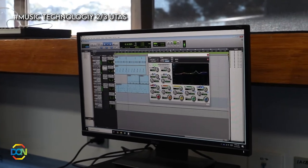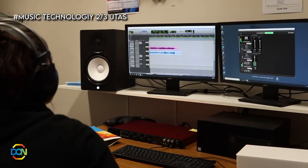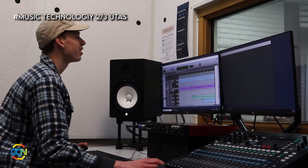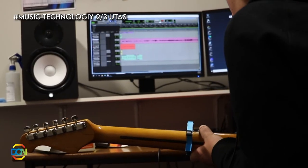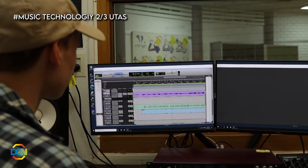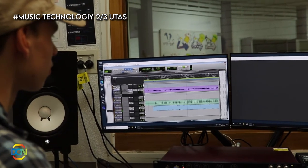The Music Technology courses are designed to teach you skills in studio recording, live sound, MIDI composition, as well as editing and mixing music. The Level 2 course is an introductory course and can be enrolled in with no prior experience. The Level 3 UTAS course is designed as a follow-on from the Level 2 course, or for students who have some experience working with Music Technology.